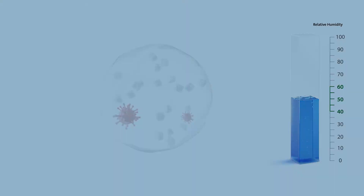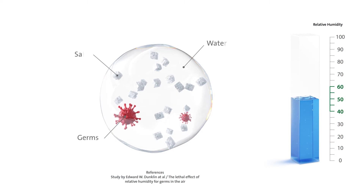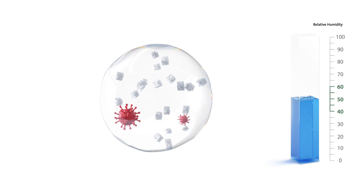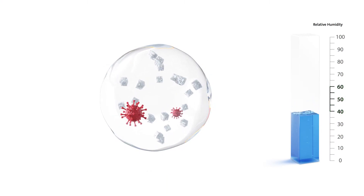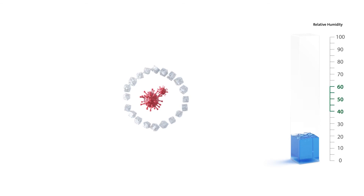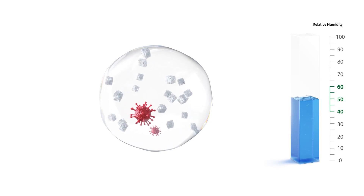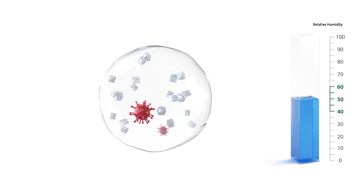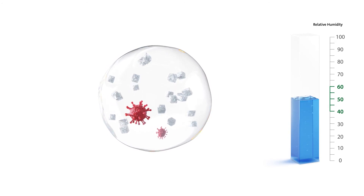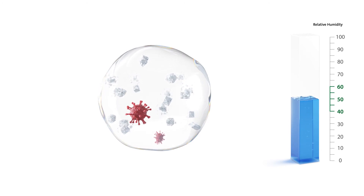Another reason is the water content of the germ droplet itself. Alongside the germs, a germ droplet consists of water and salts. In dry air, the water evaporates from the germ droplets, the salts crystallize and preserve the germs — therefore dry germ droplets remain infectious for a long time. At an optimal room air humidity in the range of 40-60%, the salts remain dissolved in the water of the germ droplet, and due to the high salt concentration, the germs are killed off rapidly.